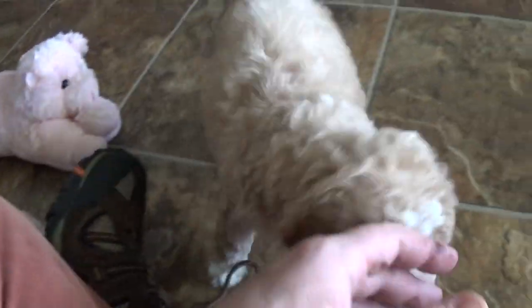In pure puppy fashion, all he wants to do is gnaw on my fingers to help relieve his teething. Oh, Bella — come here girl, sit in my lap. Okay, there's Iggy.